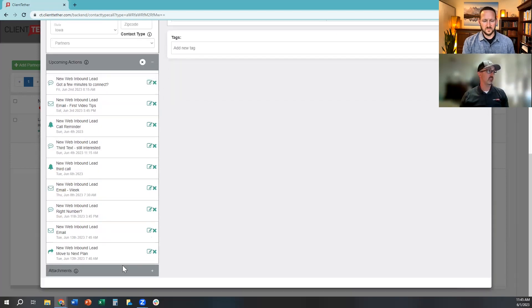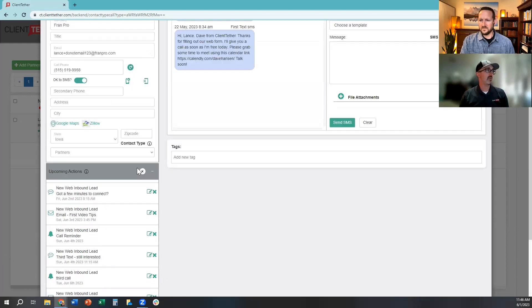Looking at the action plan queue, there's already been a whole bunch of activity go out, and a lot is still scheduled: a text going out tomorrow, an email over the weekend, a reminder call on Monday. You can create hours of operation and the system will operate around that, delivering messages within your defined hours. The system is going to nurture this lead until Tuesday the 13th of June — almost two full weeks — and then it says 'move to the next plan.' We can also automate the connection between plans. If someone doesn't engage after 14 days, you move them into a longer-term nurture campaign — 12 to 18 months — with value-added content.